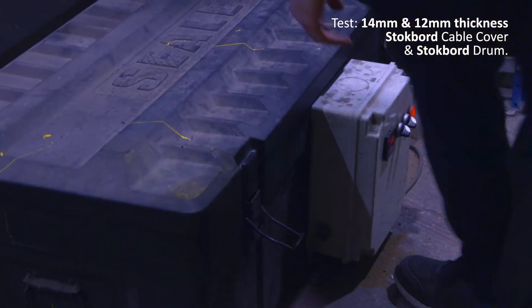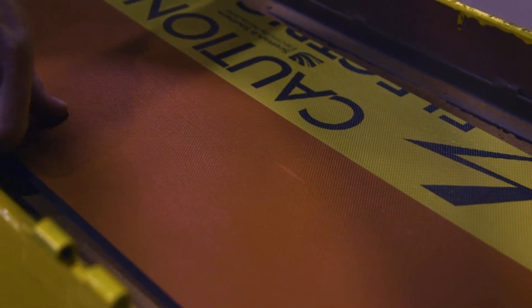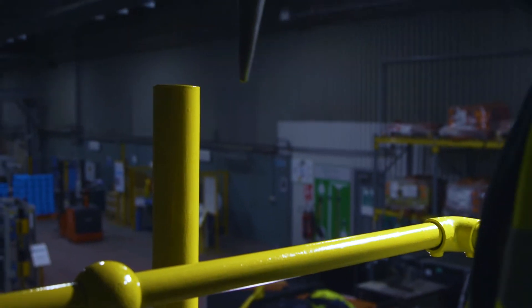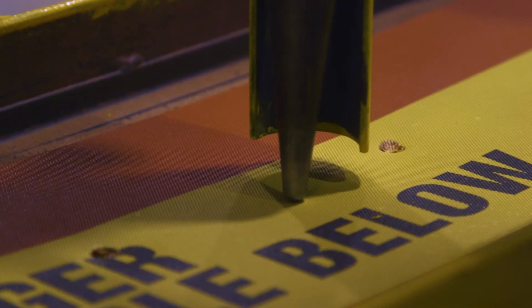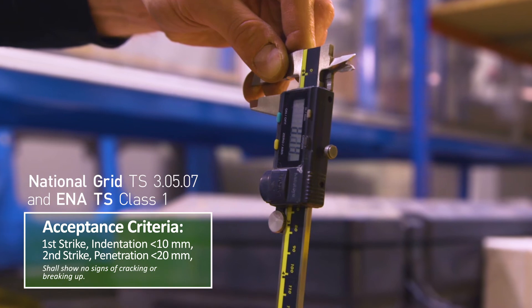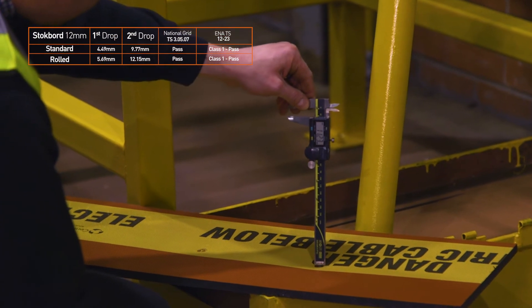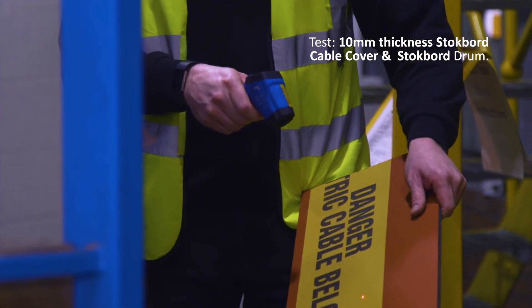For the first test we're going to show you how a 12mm cable cover performs under an impact test process. And for the second test we're going to see how a 10mm cable cover performs under an impact test.